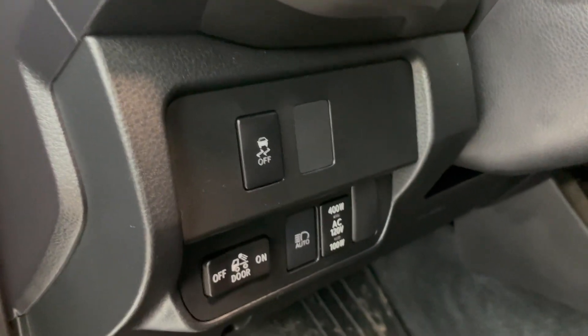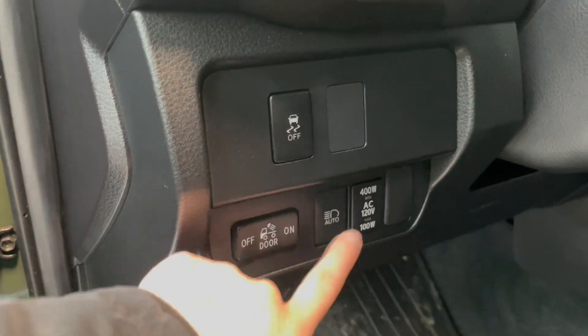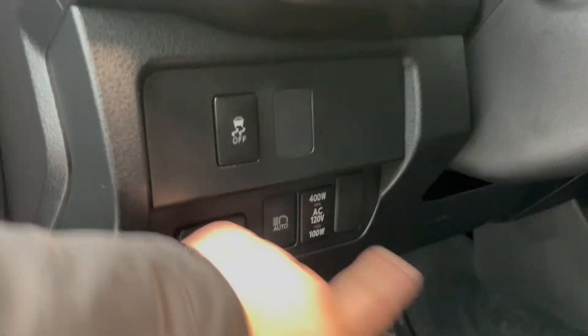On the left-hand side of the steering wheel, we have our traction control right here, our bed box light, and then we have our automatic high beams right here. And then our 400-watt AC volt chargers.